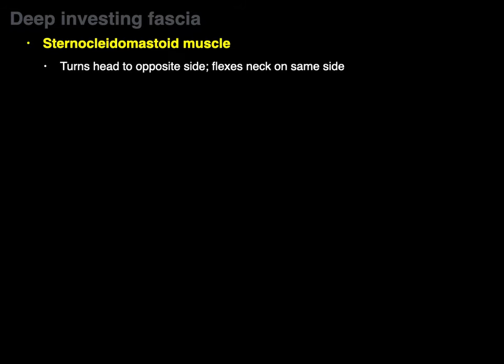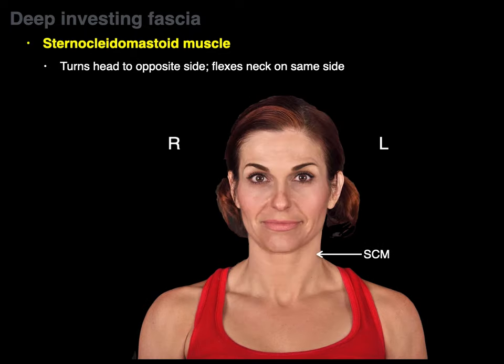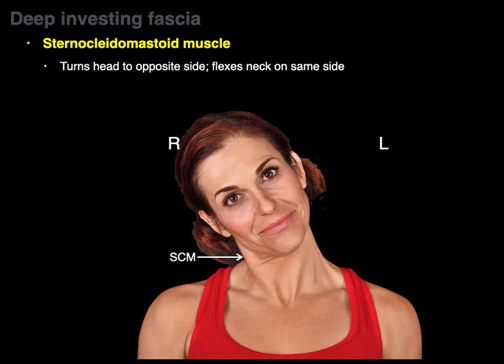The sternocleidomastoid turns the head to the opposite side and flexes the neck on the same side. The left sternocleidomastoid causes you to look over your right shoulder. Also, the right sternocleidomastoid flexes or bends the neck on the right side.